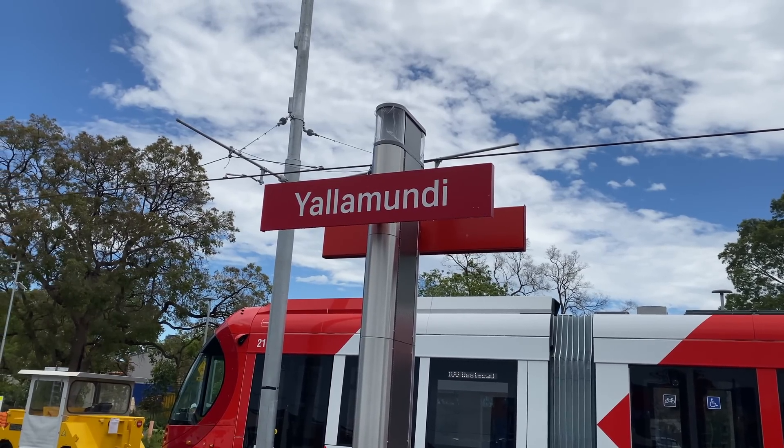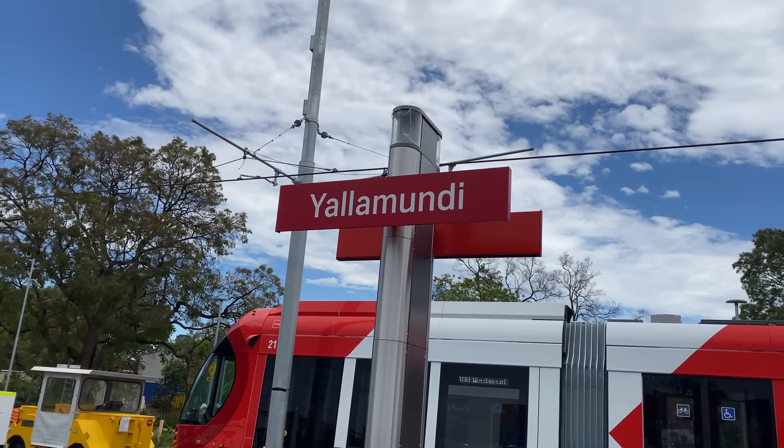Welcome to Transport Vlog. My name is Paul and behind me is a brand new CAF Urbis tram for Parramatta Light Rail. It's at the Yalamundi stop, which in a former life was Rydalmere station.